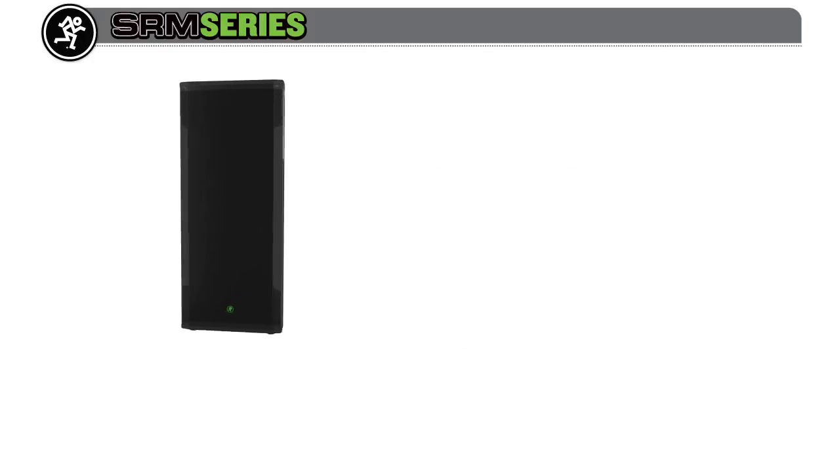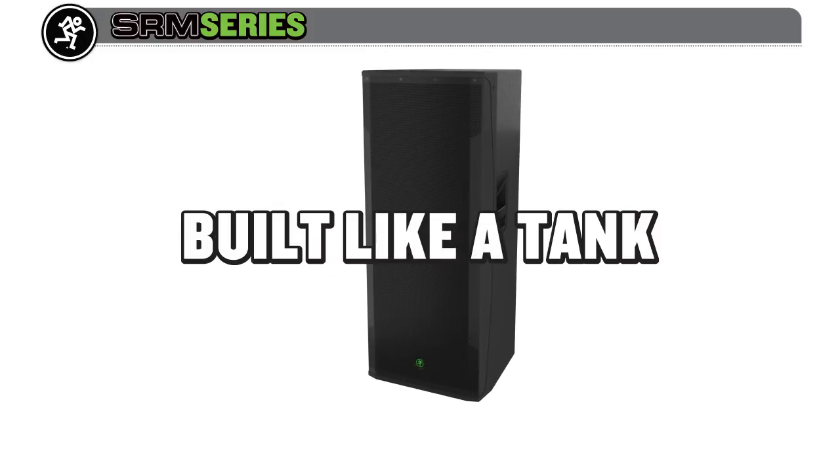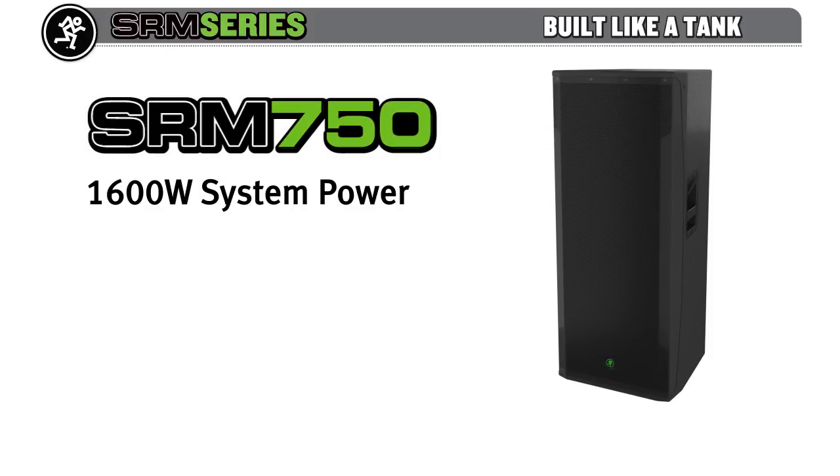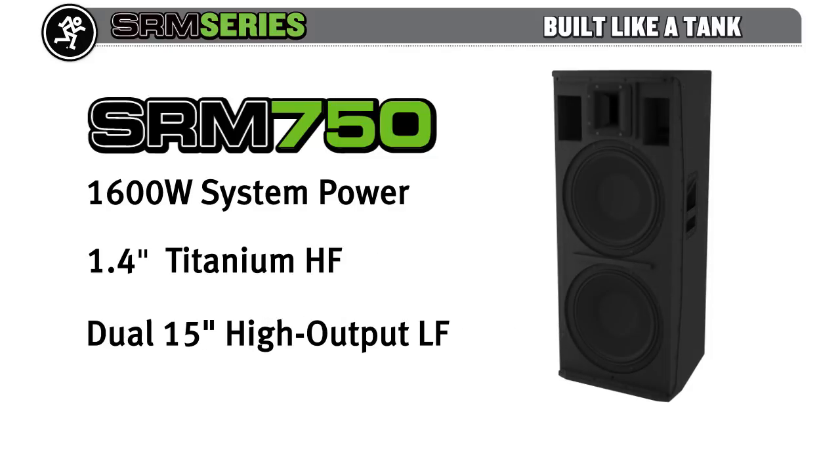SRM is built like a tank, delivering the raw power and unmatched durability you demand. Each SRM loudspeaker can pump out 1600 watts of unadulterated power via custom high-output transducers, providing gig-level volume and tons of bass.